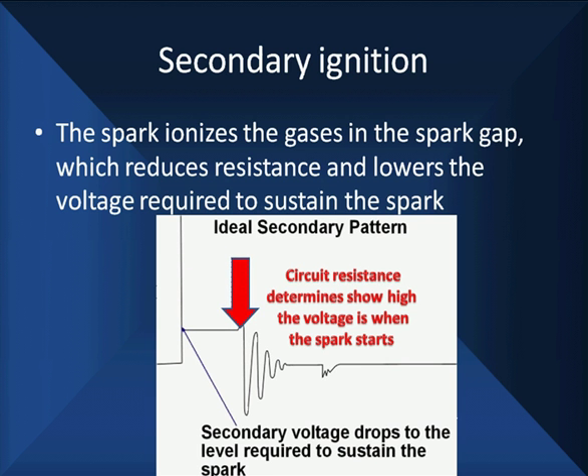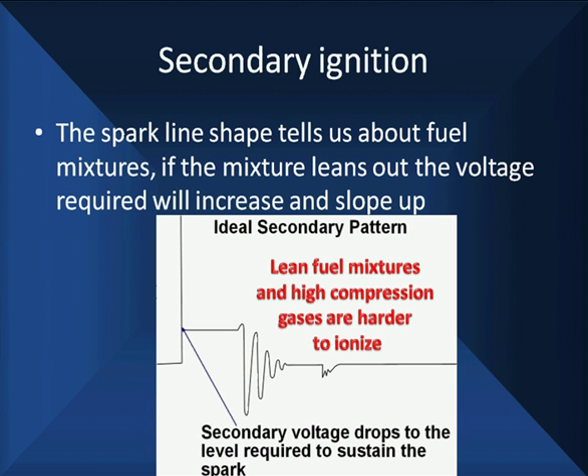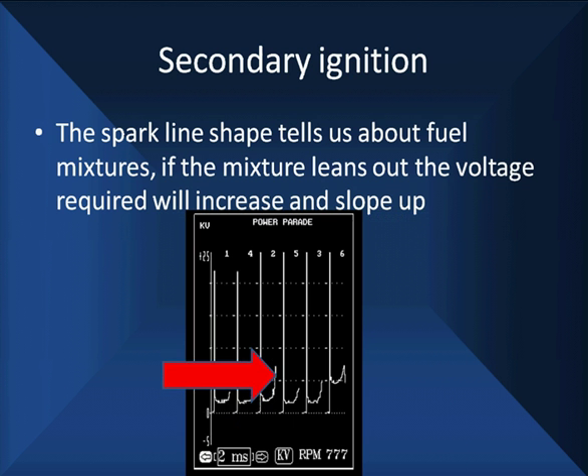The length and time the spark goes is important — it tells us how much energy is in there. Spark length and shape are affected by fuel mixture resistance and compression. This is all determined by the resistance of the ionizing gases and the energy in the magnetic field. Lean mixtures and high compression gases are harder to ionize. If the mixture leans out during the spark, it's going to slope upward — because the resistance is increasing. This is all based on resistance of the ionizing gases.